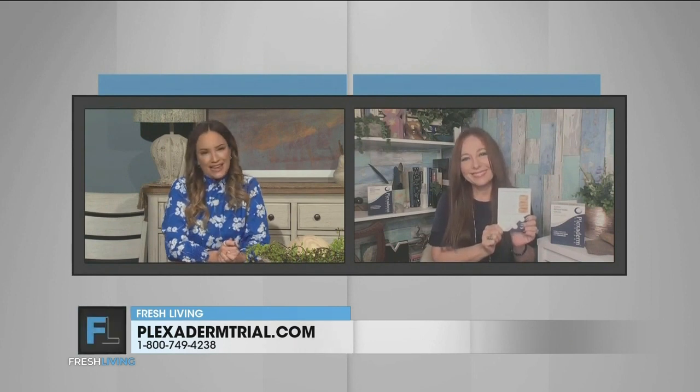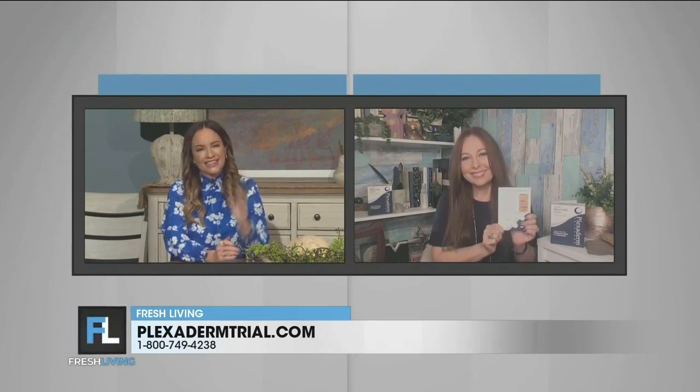What is the special offer you have? We want everyone to get their hands on Plexiderm, so we have a six-pack for $14.95 — that's six applications. Go to PlexidermTrial.com. You get free shipping and a 30-day, no questions asked, money-back guarantee. We want to hear your stories. We know you're going to love your skin with Plexiderm. Thank you for joining us today, Melinda. Thank you.